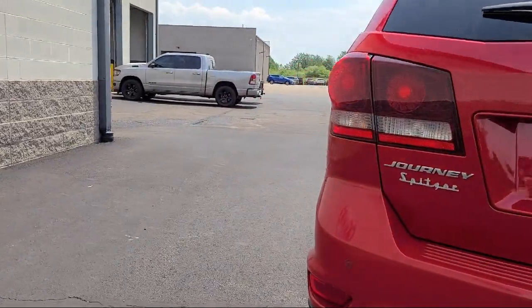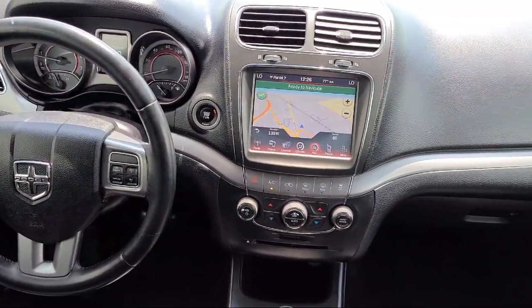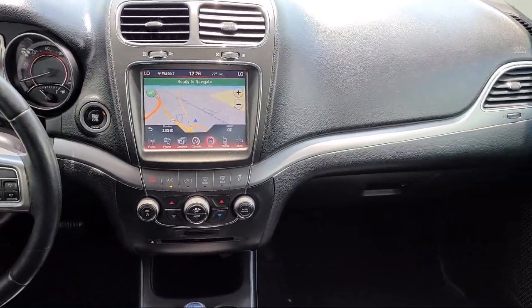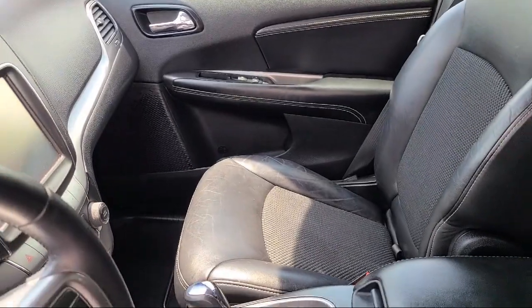Keyless entry. Touring suspension. Park View rear backup camera. Heated door mirrors. Sirius XM satellite radio. And has less than 85,000 miles on the odometer.